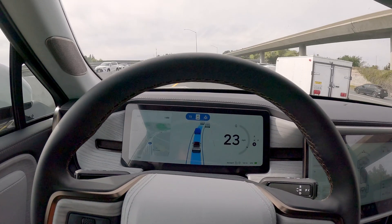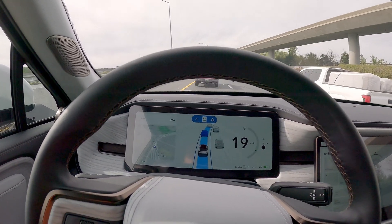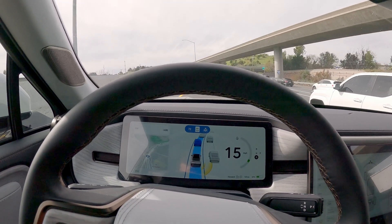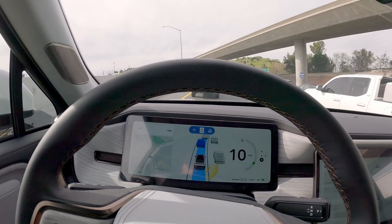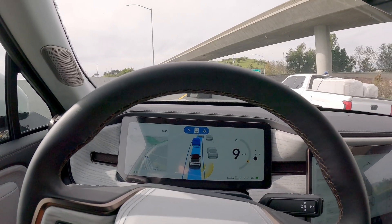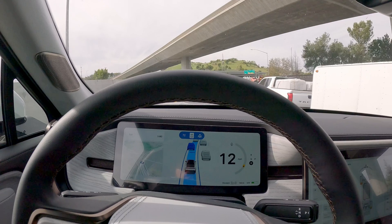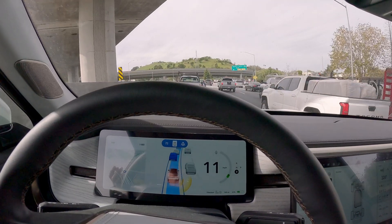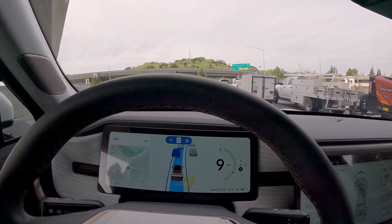There's a curve up ahead on this highway, and Rivian is going to disengage the Enhanced Highway Assist and remain on the regular Highway Assist. Another smart feature is that although I have the adaptive cruise control set to a certain speed, because of the curve it's going to reduce the speed to negotiate more safely. Once we get past the curve and back onto the straight road, the Enhanced Highway Assist will re-engage by itself.